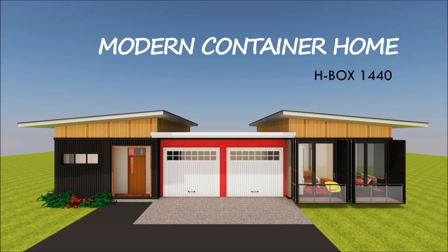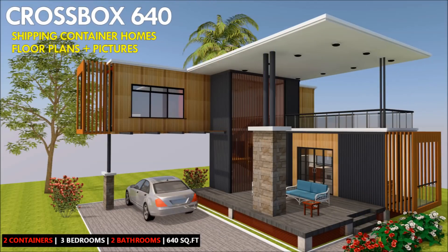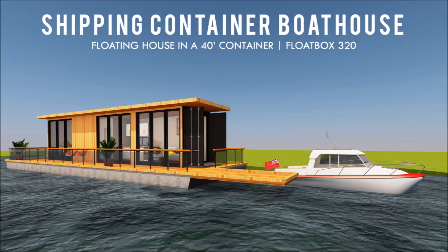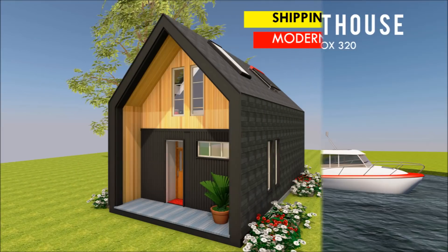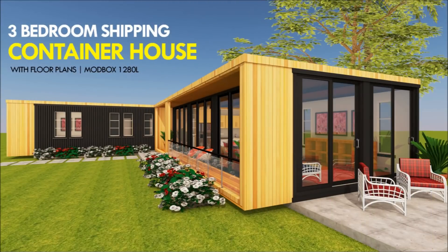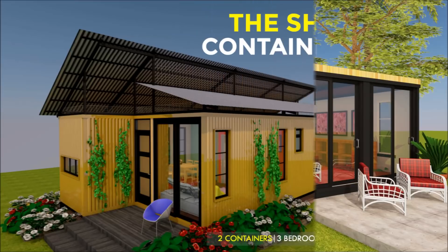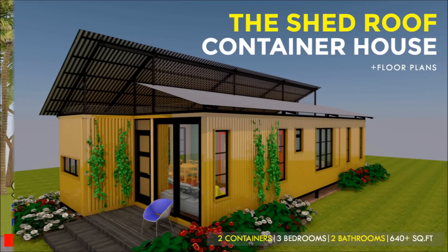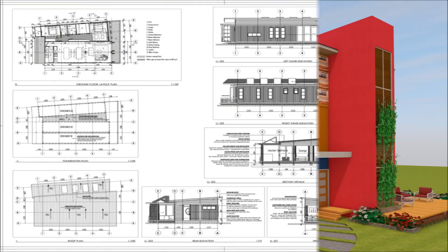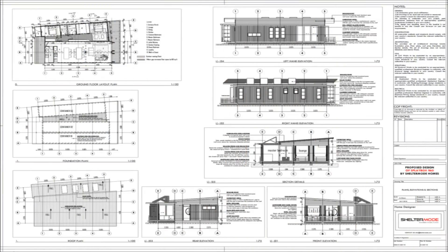We hope you like what you are seeing. This is a simple and straightforward design that can be adopted by anyone who wants to explore building with shipping containers. If you like what you are seeing and want to explore more custom container house designs, you are encouraged to visit our website sheltermode.com for more designs and more information on how you can get yourself a copy of blueprints to execute your own shipping container project.